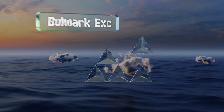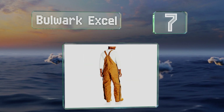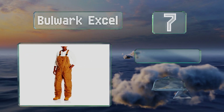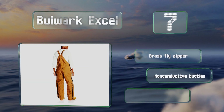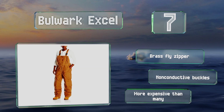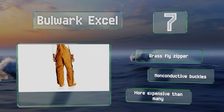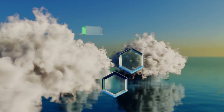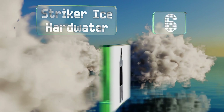At number 7, the Bulwark Excel are rated with an arc thermal performance value of 44 calories per square centimeter, which means they can protect you from arc flashes as well as bad weather. Their double-thick knee panels and modacrylic insulation ensure all-day comfort and warmth. These boast a brass fly zipper and non-conductive buckles, but they are more expensive than many.